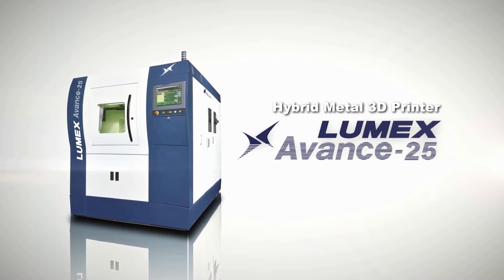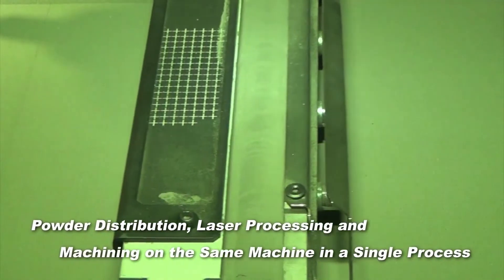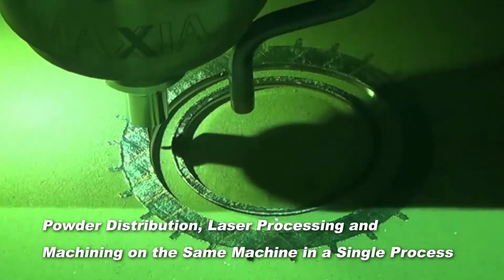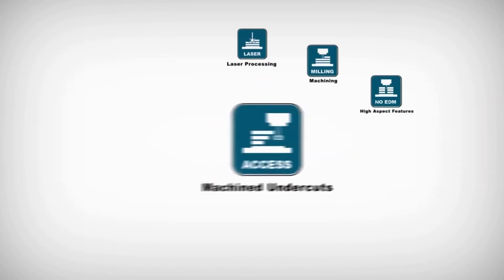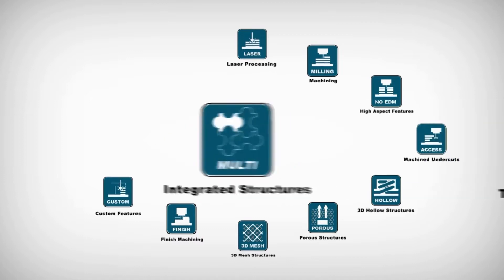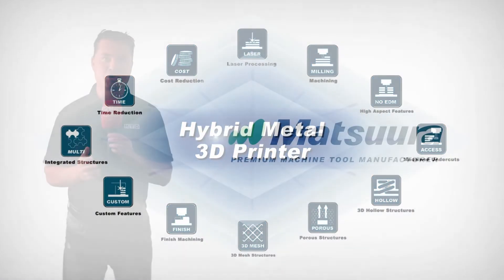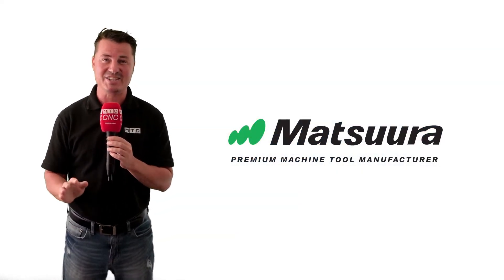Additive manufacturing technology has completely disrupted the part design paradigm. Instead of starting from a block or some other traditional geometric shape, the designer now begins with a blank page to grow their designs for lightest weight, sleekest design, and most effective use of material. When the industry catches up to this paradigm shift, the true power of additive manufacturing and metal 3D printing will be unleashed.